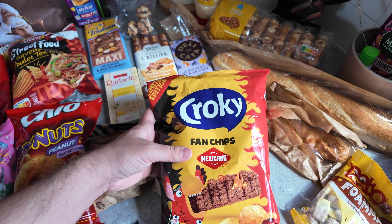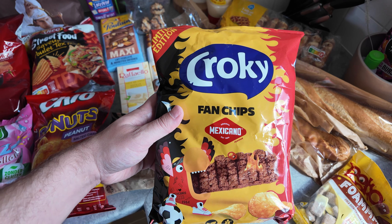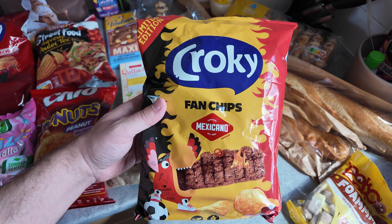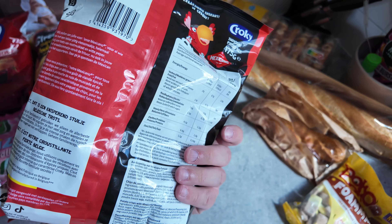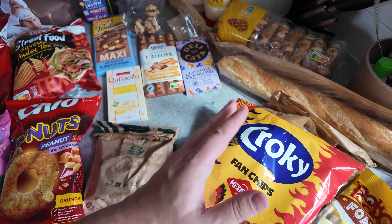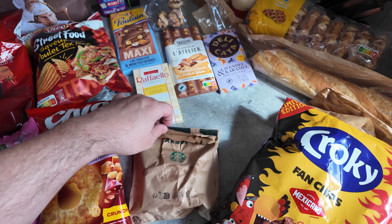Then we got a lot of crisps in lots of different flavours. I don't actually know exactly what this flavour is, but this is Croky fan chips and it's Mexicano flavour. I genuinely have virtually no idea what that is, so if anyone in the comments knows, let me know.